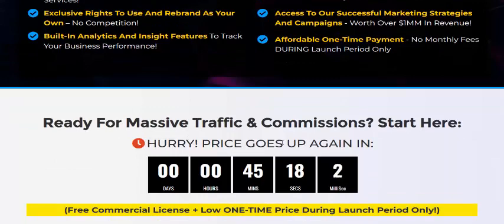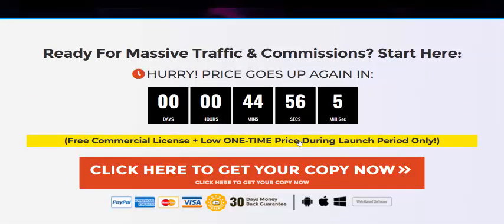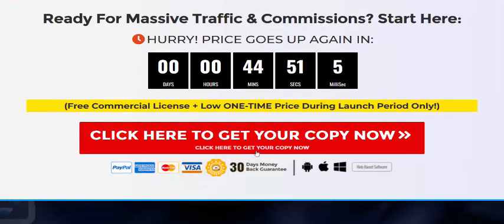Start driving massive traffic and commissions today. Just click here to get instant access now — 100 percent 30-day money-back guarantee. You can pay via PayPal, Visa, or other methods. If you're interested in Instant AI, check my video description or use my affiliate link to visit the sales page and get instant access now.